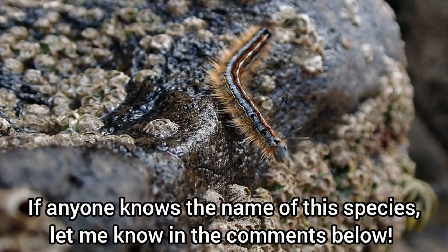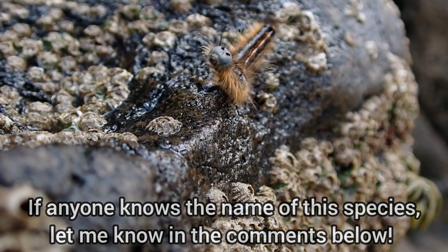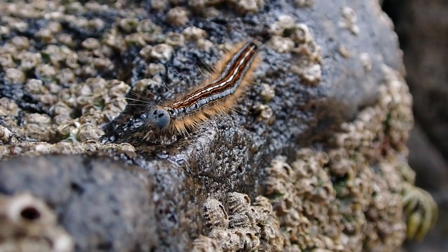There was a surprising amount of terrestrial life around these rock pools, including this vibrantly coloured caterpillar.